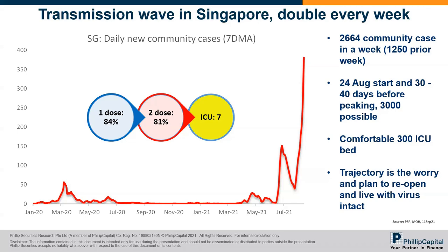For Singapore, we all know there's a big spike underway. Based on the Multi-Ministry Task Force, it started on the 24th, and based on experience in other countries, these things could double every week and it could be 30 to 40 days before peaking. That's why they threw out a scenario — it doesn't mean it will happen — but you could even hit as high as 3,000 cases if you don't contain the situation.